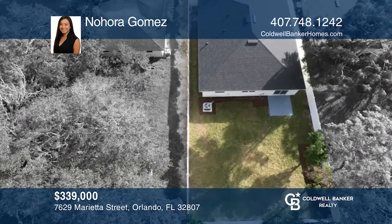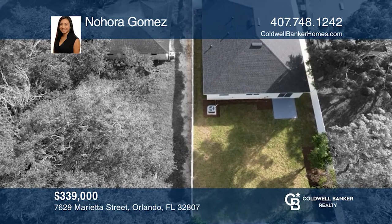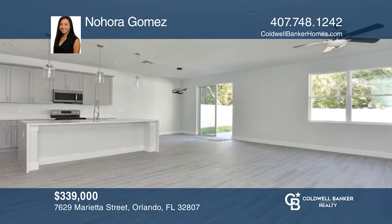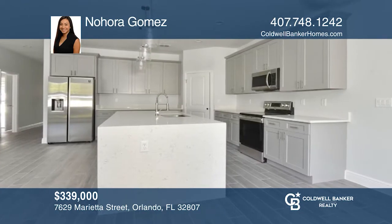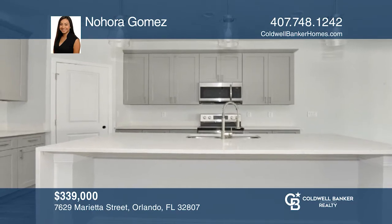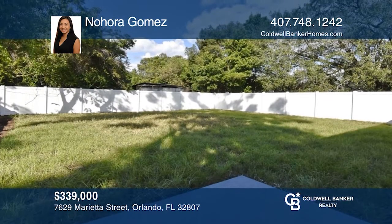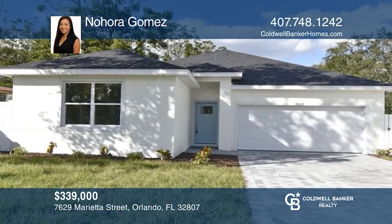This newer home has four bedrooms and two baths with a formal living and dining room combo, and a newer kitchen with California-style countertops, stunning elegant courts, 42-inch wood cabinets and stainless steel appliances. You'll be pleased with the large family room and the beautiful backyard. Take a tour of your dream home today by calling Nora Gomez.